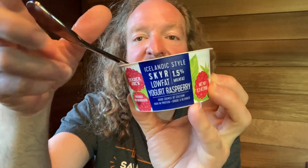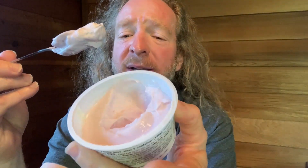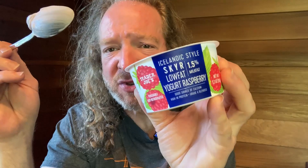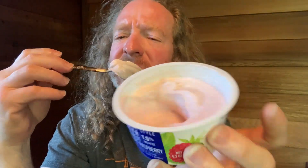It comes in this little container which I've already opened. This one is yogurt raspberry and I like this because of the high protein content. 15 grams of protein for 120 calories is pretty good for a yogurt. You can certainly get yogurts that have a lot less protein and a lot more calories.